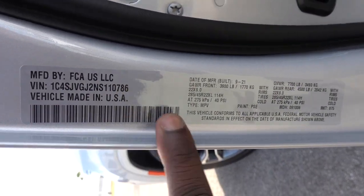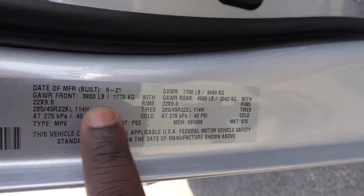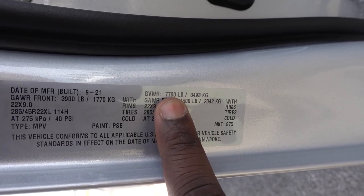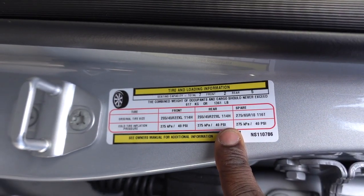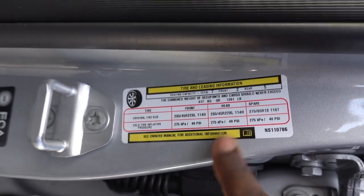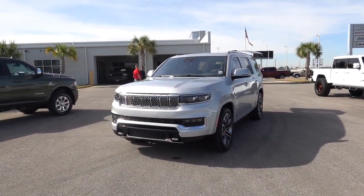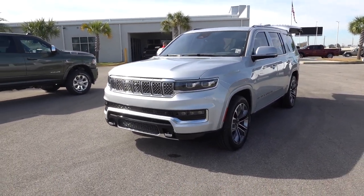As far as numbers go, you do have a gross axle rating up front at 3,900 pounds. You have a 4,500-pound rear gross axle rating. This does have a gross vehicle weight rating at 7,700 pounds. All-in, payload capacity is going to be 1,361 pounds. Thank you so much for watching this video. I hope it was helpful. Be sure to like the video, subscribe to the channel, and I'll see you guys soon.